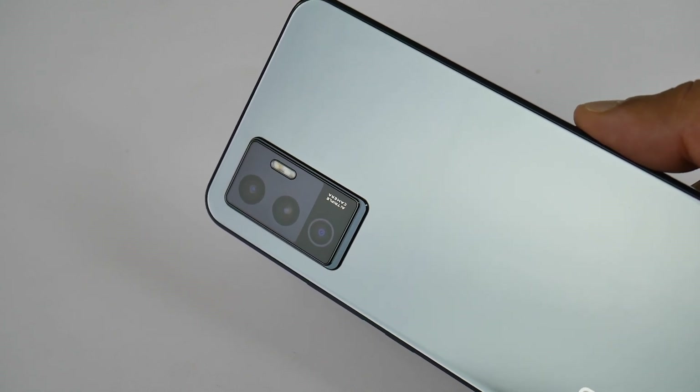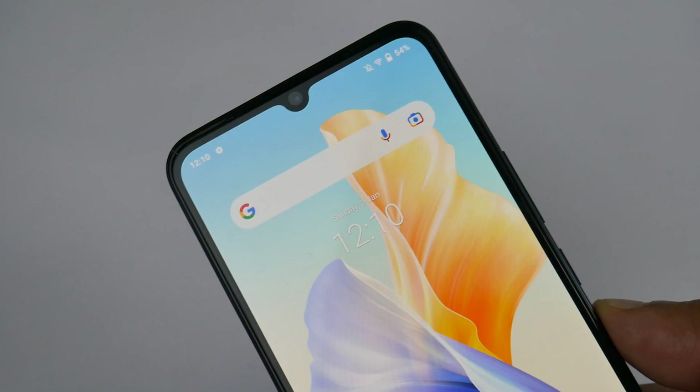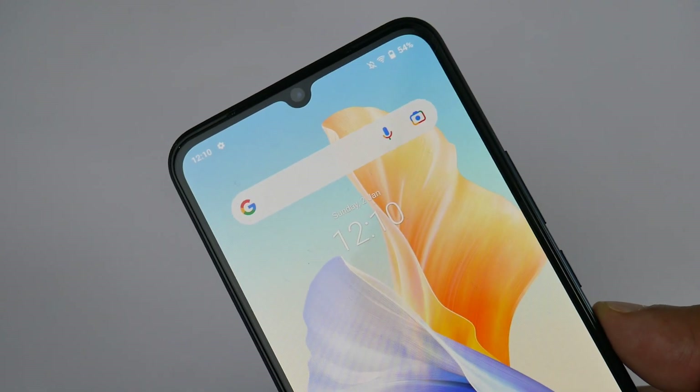The Vivo V23e is a beautiful phone with a glass body. Can it perform beautifully in our battery and camera test too? We will see in this video. Let's go through its main features first and then start our test.